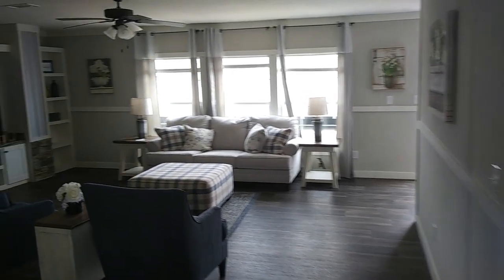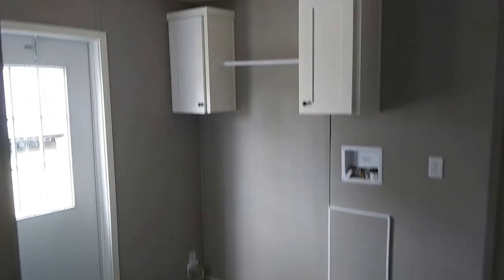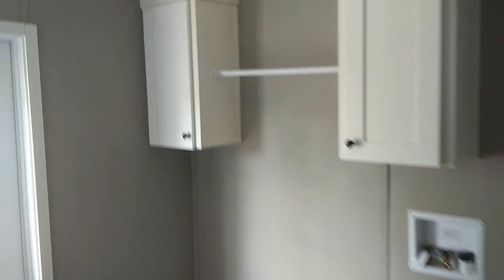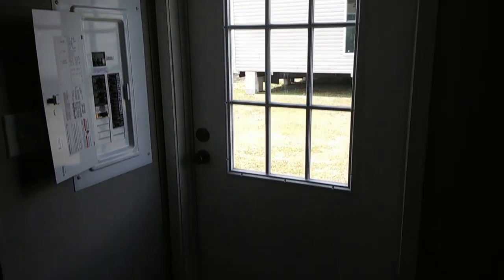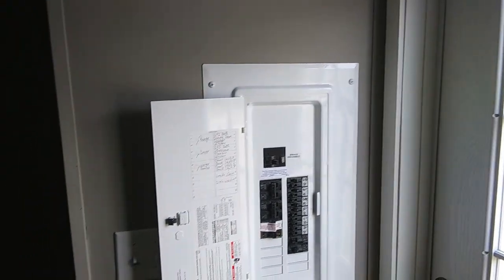Let's see what the utility room looks like. This is your utility room — very nice. You can put a washer and dryer right there — washer and dryer hookup. It's your back door, your electric panel box, and you also have your water heater access panel right there.